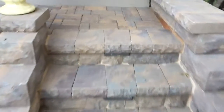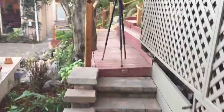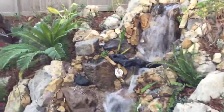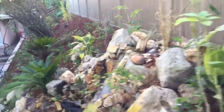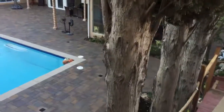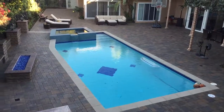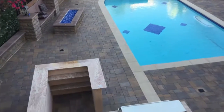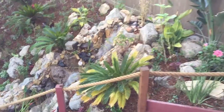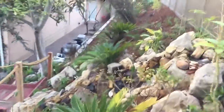This is such a fun yard to be in, and these plants are going to love it. Lights on all the stairs, material packers. A little over 3,000 square feet of interlocking pavers, and of course one of our beautiful waterfalls to cap everything off.